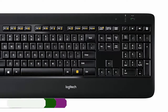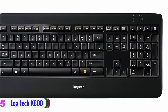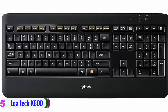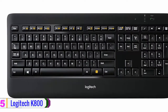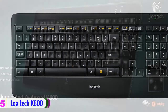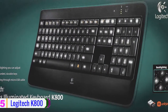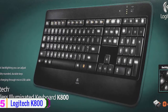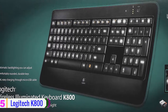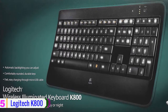Starting at number 5, we have the Logitech K800. The Logitech K800 wireless illuminated keyboard is a backlit keyboard that is compatible with Windows-based PCs or laptops. The small USB receiver plugs straight into the USB port on your workstation with plug-and-play ease, without the requirement of any software installation.